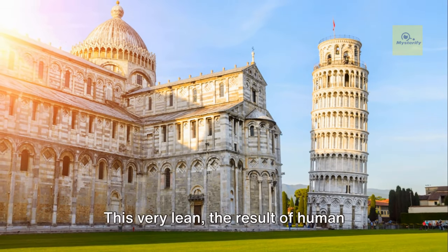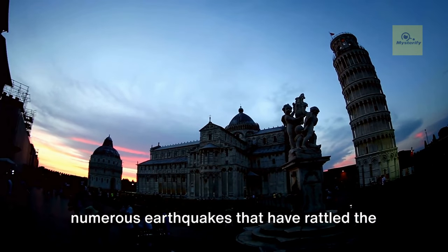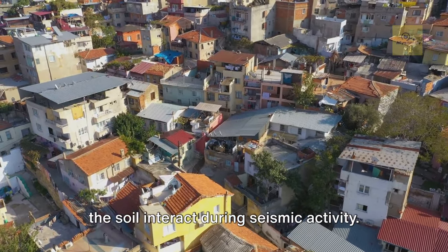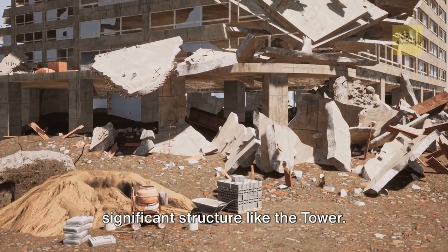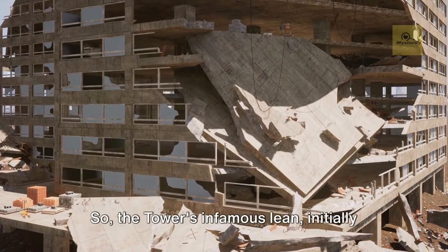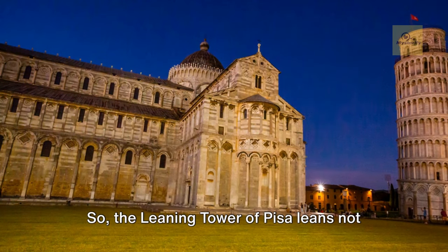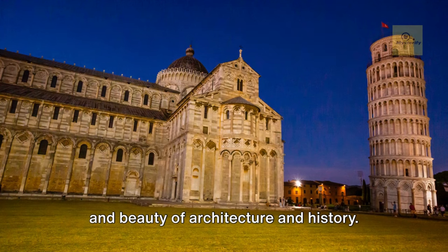As construction progressed, the softer side of the foundation began to compress under the weight, leading to the tower's distinctive tilt. But here's where the tale takes an intriguing turn. This very lean — the result of human miscalculation and unstable soil — is ironically what helped the tower survive numerous earthquakes over the centuries. This phenomenon, known as dynamic soil-structure interaction, comes into play: the lean of the tower and the softness of the soil interact during seismic activity. The vibrational characteristics of the soil are altered by the presence of the tower, causing the soil and structure to vibrate at the same frequency, reducing the earthquake's impact. So the tower's infamous lean, initially a flaw, has morphed into its saving grace. The Leaning Tower of Pisa stands today not in spite of its tilt, but because of it.